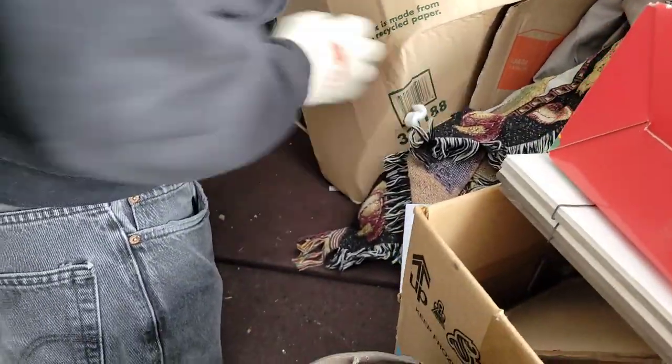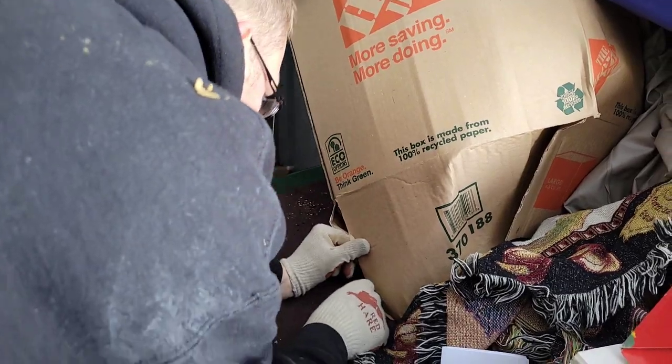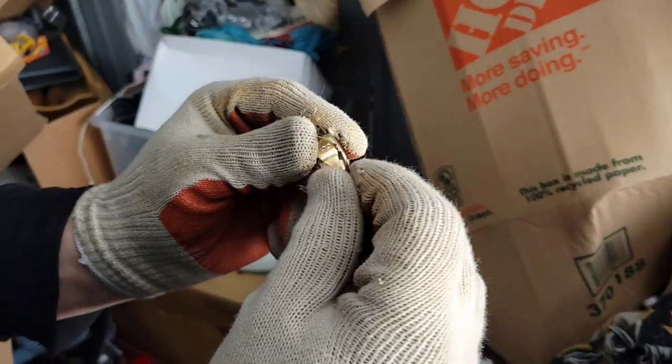Is that a ring? Check, is that a ring laying on there? Look right there. Oh, it is a ring. Look at that eyes, Conky. Holy smoke.